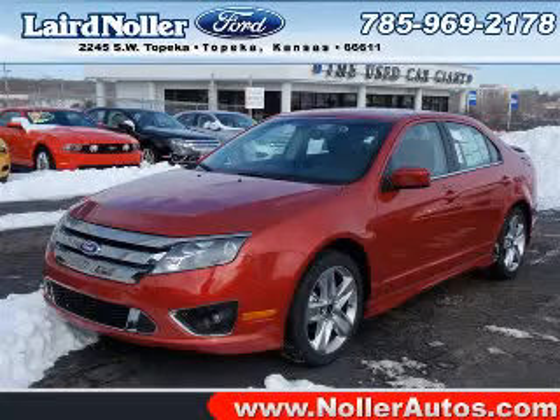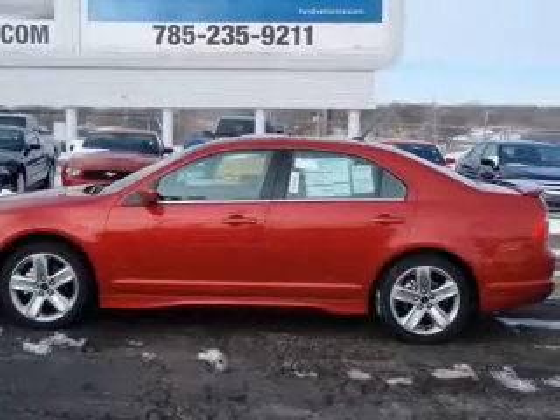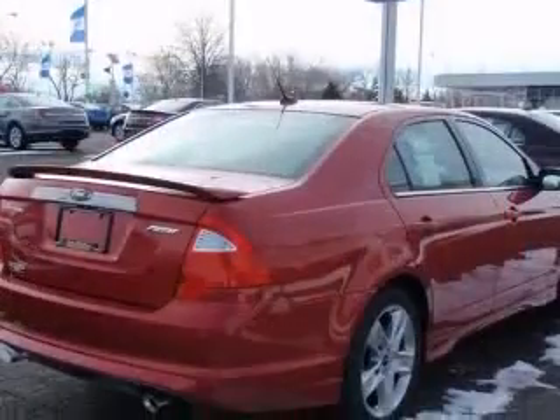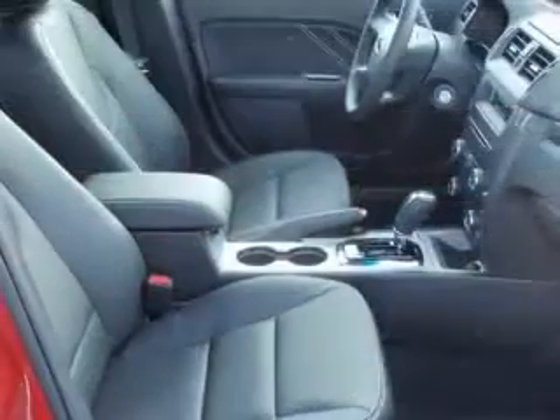We are proud to present this excellent new 2011 Ford Fusion. This Fusion has a 3.5L V6 engine and an automatic transmission. This vehicle has a red candy metallic tinted clear coat exterior and includes the following options: